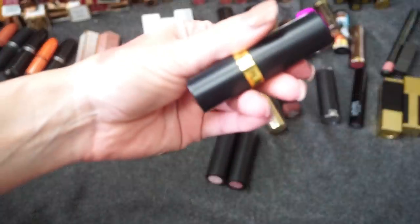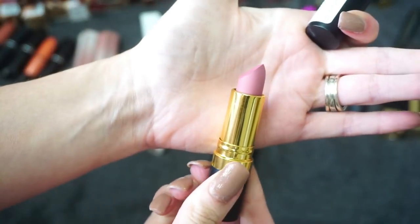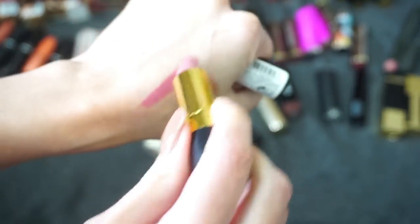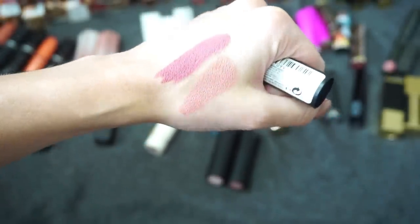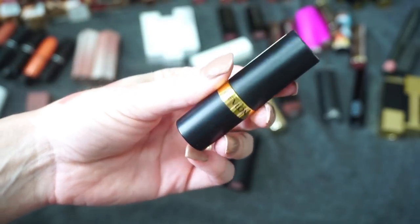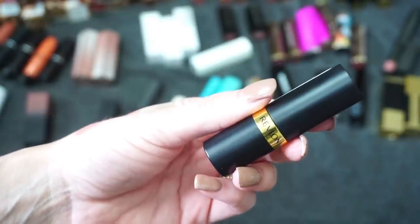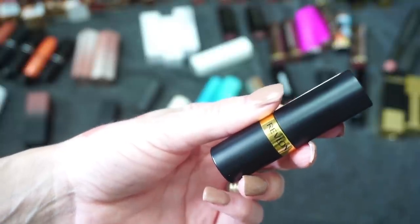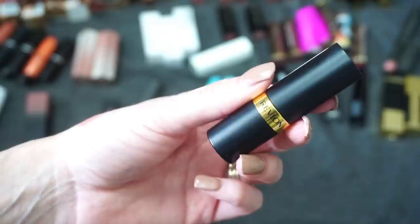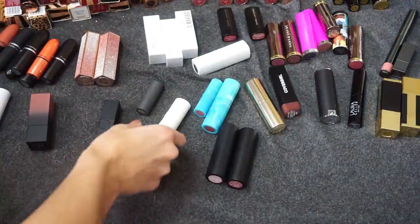Next up is this one from Revlon in the shade Audacious Mauve. Honestly, I don't even really remember having this — it's a bit more of a pinky mauve. I don't remember having it in my collection, which is kind of embarrassing. Just like with my other declutters, I definitely have my lipsticks that I go to time and time again, so I'm going to declutter that one from Revlon.